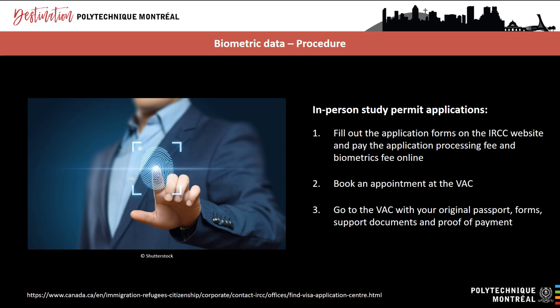Important tip: if your CAQ has been approved and your local Visa Application Centre is closed, we recommend that you apply for your study permit online. Don't wait for your Visa Application Centre to reopen, as this will substantially slow down the process and could even prevent you from getting your study permit in time for the fall 2021 term. You should also proceed with an online study permit application even if the Visa Application Centre in your country is closed for biometrics — that way, once it reopens, you will just have to finalize your biometric data rather than completing your entire online application.